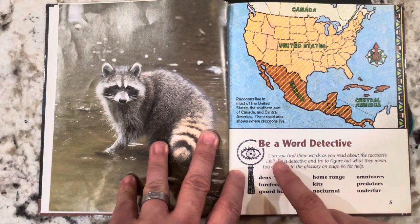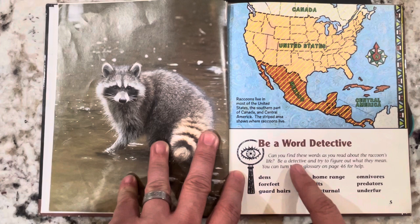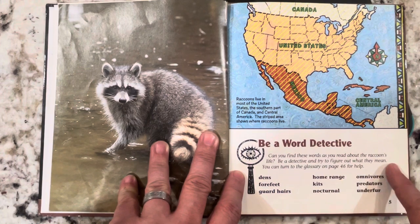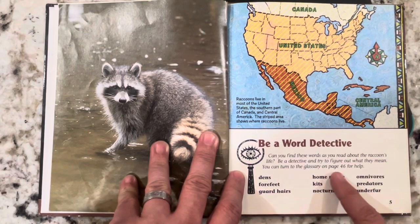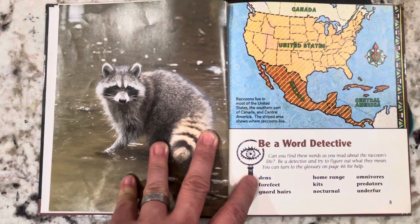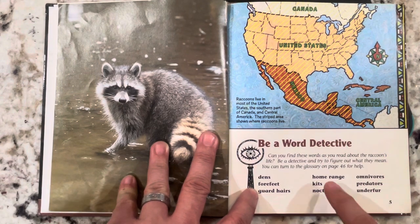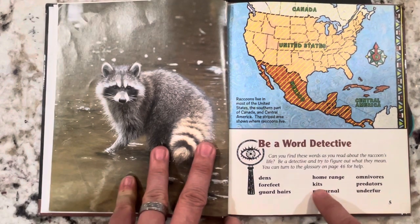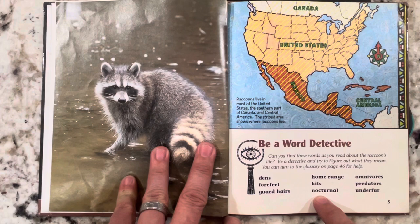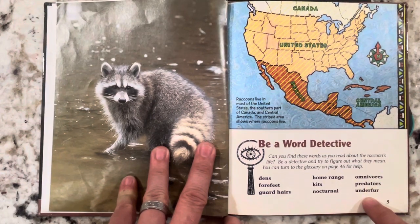Be a word detective. Can you find these words as you read about the raccoon's life? Be a detective and try to figure out what they mean. You can turn to the glossary on page 46 for help. Dens, forefeet, guard hairs, home range, kits, nocturnal, omnivores, predators, and underfur.